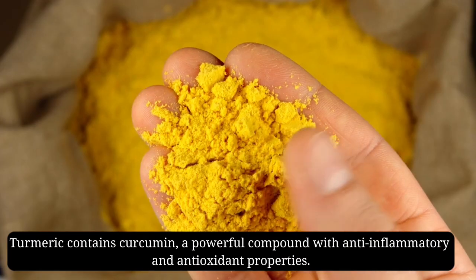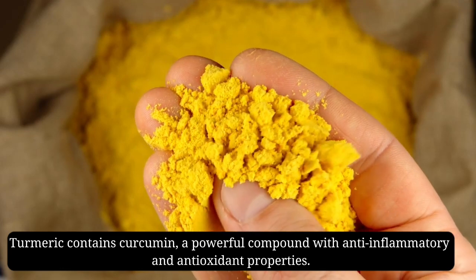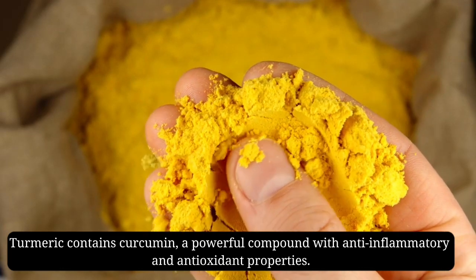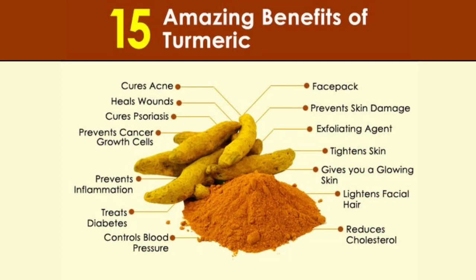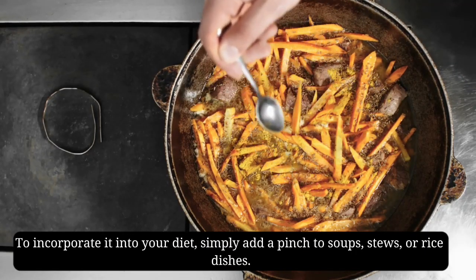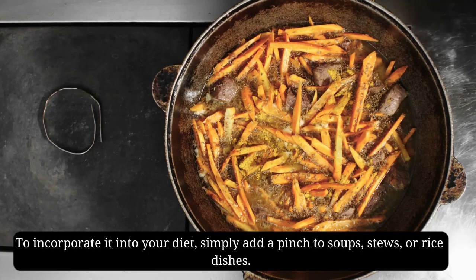Let's start with turmeric. Turmeric contains curcumin, a powerful compound with anti-inflammatory and antioxidant properties. It may reduce the risk of heart disease, cancer, and help with arthritis and digestive issues. To incorporate it into your diet, simply add a pinch to soups, stews, or rice dishes.